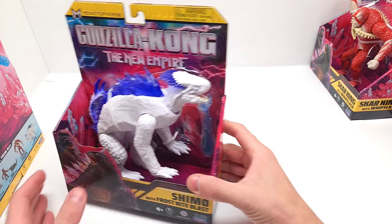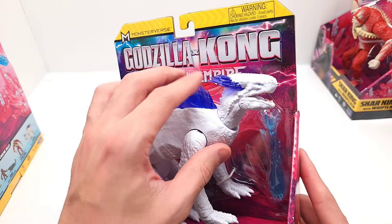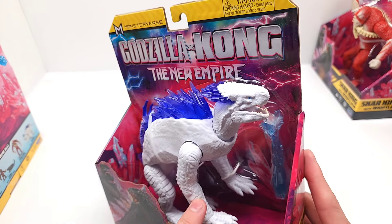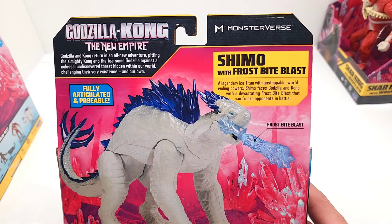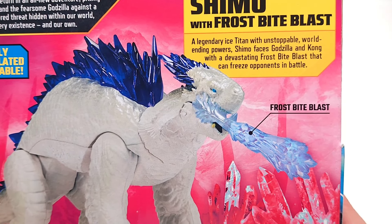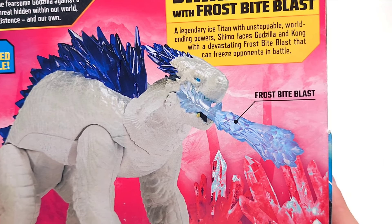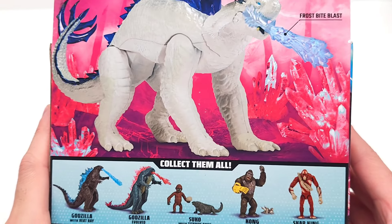Now we've got Shimo with Frostbite Blast — this one has great articulation as well. Wish it had elbow joints, but either way it looks great. It says: 'Shimo with Frostbite Blast — a legendary ice titan with unstoppable world-ending powers. Shimo faces Godzilla and Kong with a devastating Frostbite Blast that can freeze opponents in battle.' World-ending powers — geez.